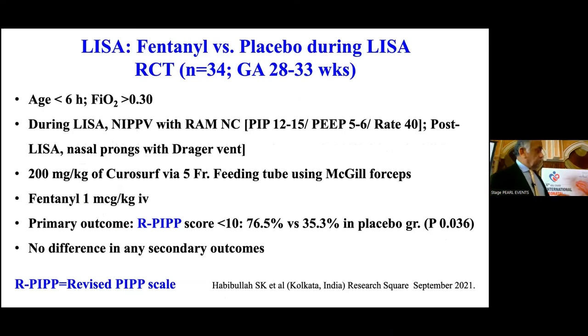Here is another RCT from Kolkata: 28 to 33 weeks gestation, FiO2 greater than 30%, less than 6 hours of age. During LISA, they used a RAM cannula on NIPPV with PIP of 12 to 15, PEEP of 5 or 6, rate of 40. Post-LISA, babies were placed back on nasal prongs with a Dräger vent. 200 mg/kg of poractant alpha was given. Fentanyl 1 mcg/kg over 3 minutes was given in both groups. Primary outcome was pain assessment. The pain score was less than 10 in 76.5% of the fentanyl group compared to 35.5% in the placebo group. Clearly, babies do feel uncomfortable and pain if you don't sedate them — the recommendation is to consider sedation, at least in bigger babies.